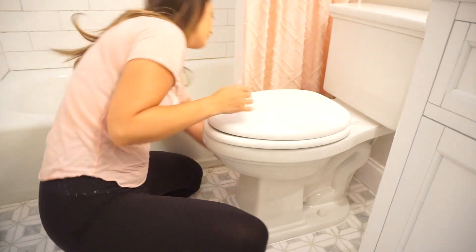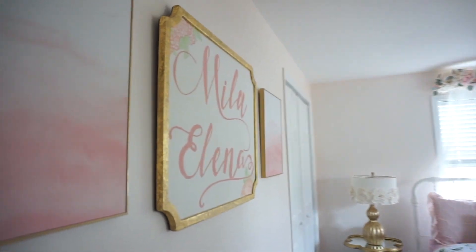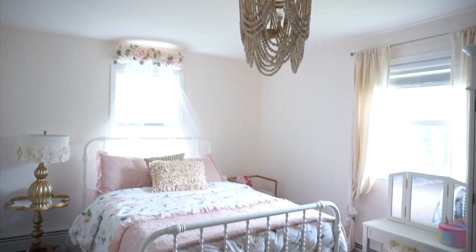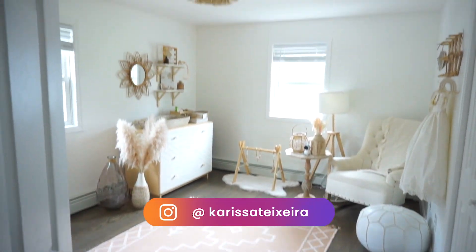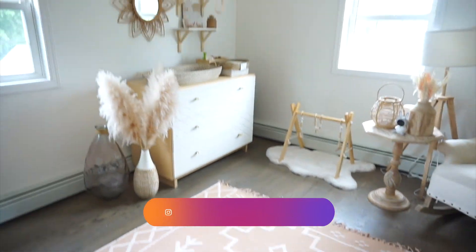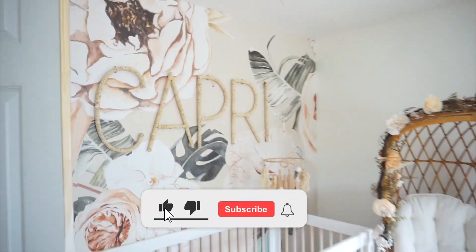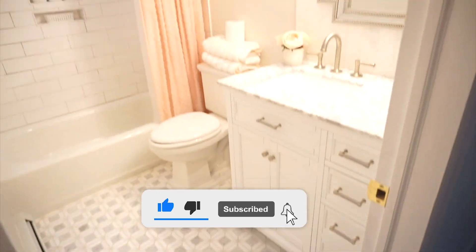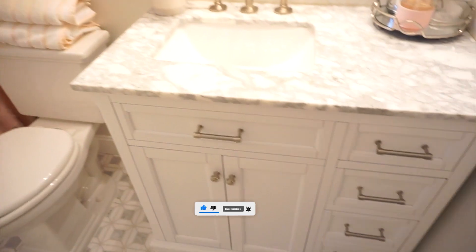Then I took a cloth and wiped down all of the bathroom floor with just some warm soapy water. This is now the after - what everything looks like all clean and tidied. What a big difference! It feels amazing when your house is clean. If you guys enjoyed today's video, be sure to give it a big thumbs up and definitely consider hitting that subscribe button if you're new here - I would love to have you. Talk to you all in my next one, bye bye!